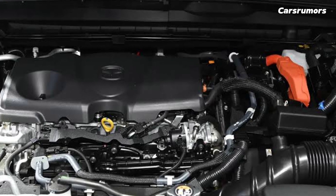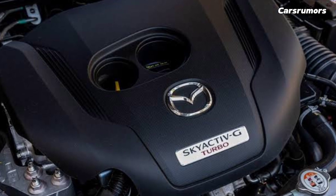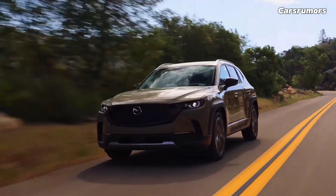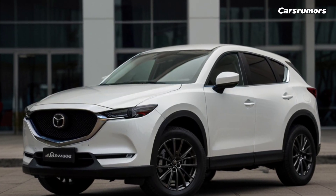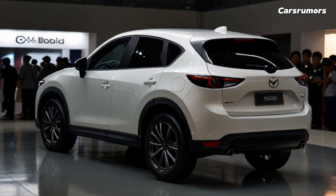Mazda provides a CX-50 Hybrid with a Toyota RAV4 Hybrid drivetrain, which we review separately. If you want an efficient CX-50, get the base four-cylinder model. That model is rated at 24 mpg in the city and 30 mpg on the highway. Adding the turbo only cuts those numbers by 1 mpg each, but it makes the car much faster.